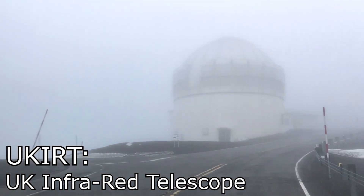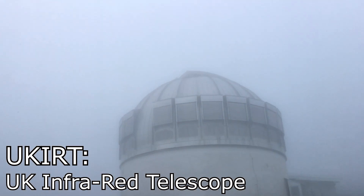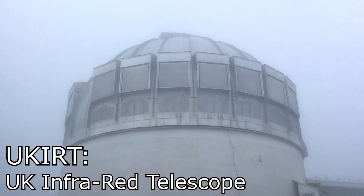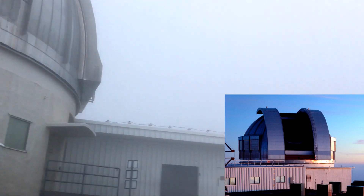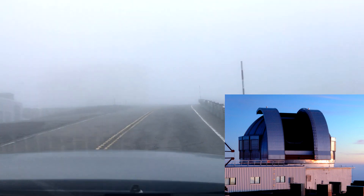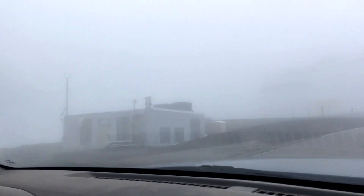Oh my god, it looms large out of the fog — that is the UK Infrared Telescope, UKIRT. Fantastic, and still working. Warning to keep back from falling ice. What is that? Oh, is that a port-a-potty next to that?